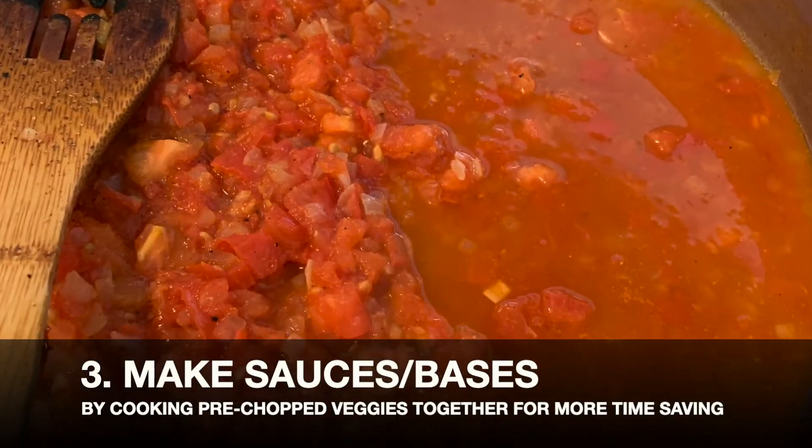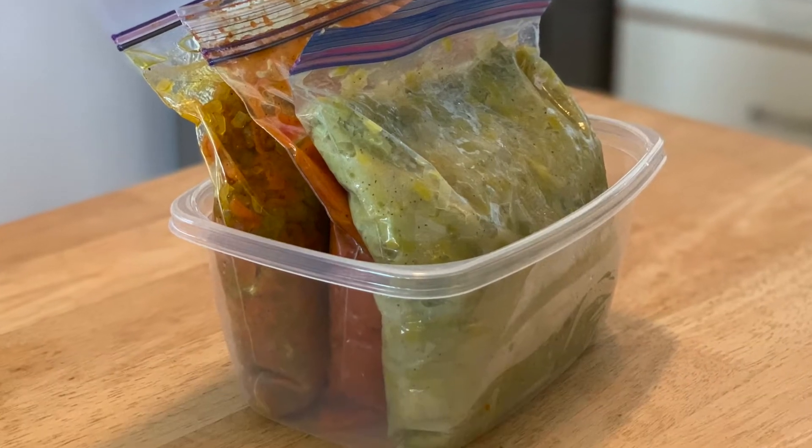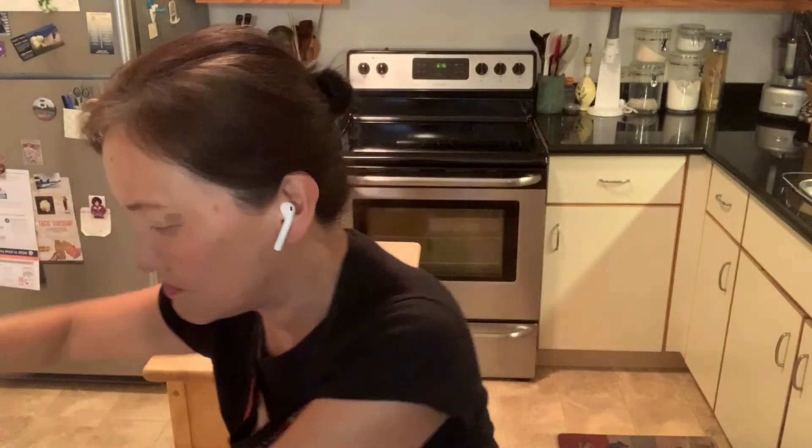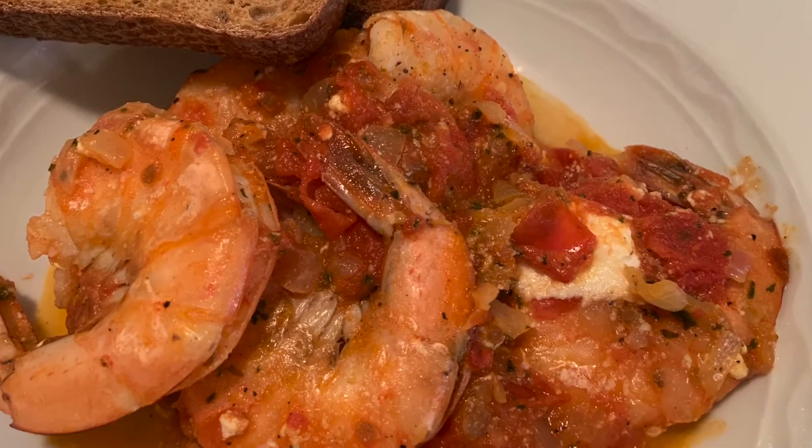Number three: make sauces, or something I call bases. Using the same vegetables from step one, you can cook some of them together. For example, here's something called mirepoix — sautéed onions, celery, and carrots chopped and cooked together — which is a great base for a lot of different dishes. Another thing I always make is a tomato and onion base: sautéed garlic and onion with fresh or canned tomatoes. By having this ready to go, I can make Italian, Indian, Chinese, or Mediterranean food. Or just eat it as a sauce for pasta or chicken. The further along the prep step, the more time-saving and easier the decision-making for dinner.